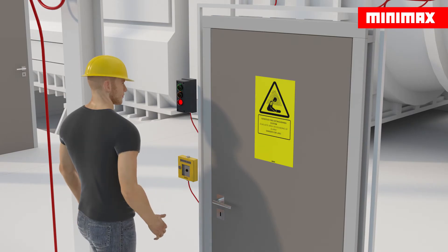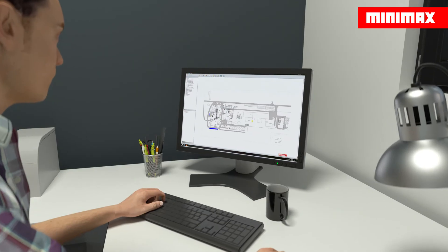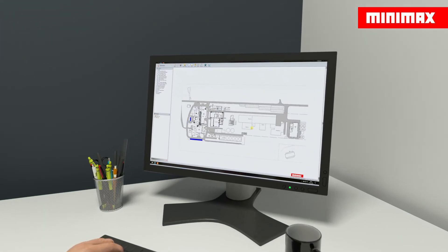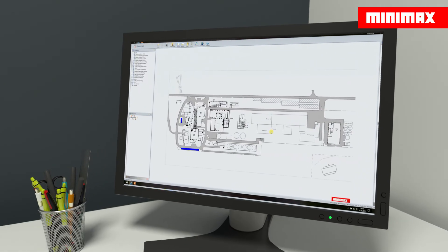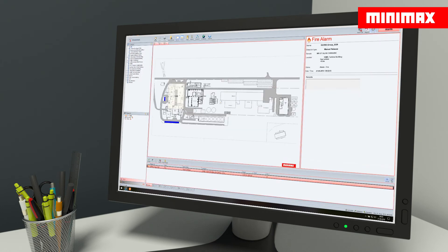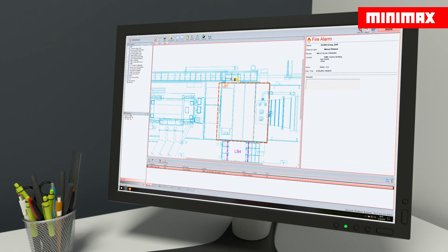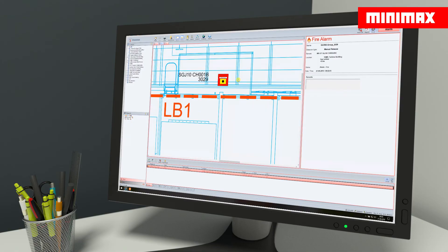Turbine Protect can also be activated manually at any time in the event of a fire. Extensive, complex building structures such as those found in heavy industry should be visualized using graphical hazard management systems. This is the only way to maintain an overview in the event of fire or malfunctions and take the correct decisions as rapidly as possible. The Minimax Hazard Management System Inveron visualizes all messages from the fire detection control panel in a user-friendly interface with customized layouts, drawings and graphics. Other stored information such as special measures, contact partners or equipment information are displayed automatically.